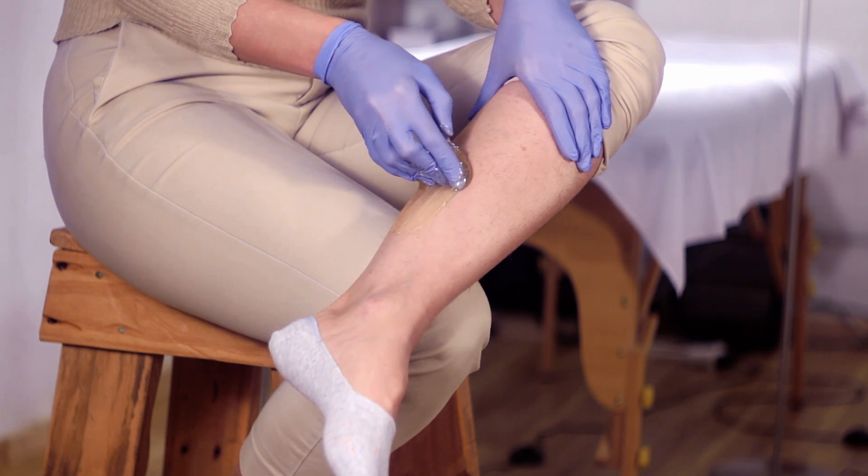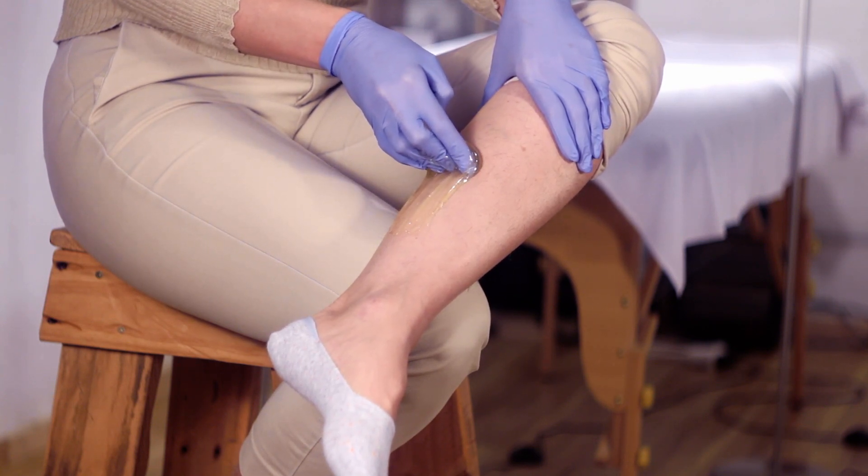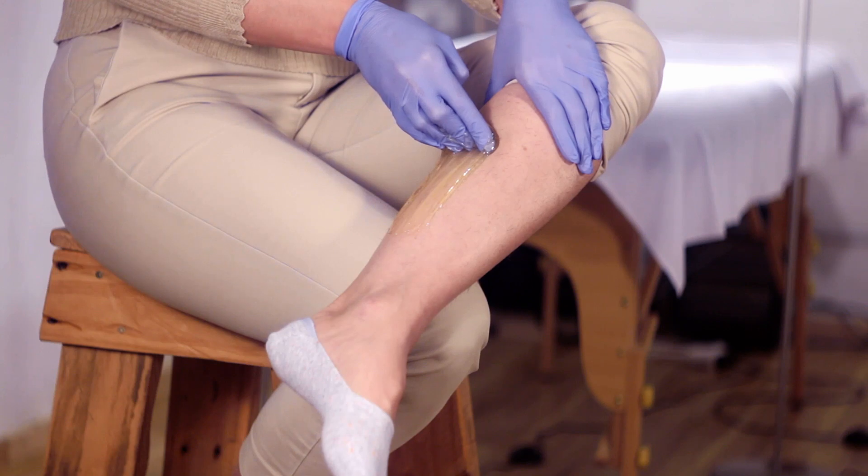The most important thing which makes sugaring different is the apply and dispatch technique. The sugar wax always applies against hair growth and dispatches along. This is a vital secret why sugaring gives a cleaner result and skin remains hair-free longer.